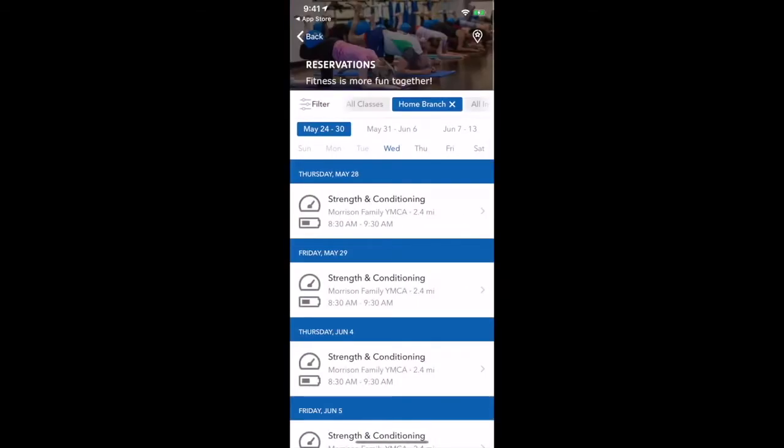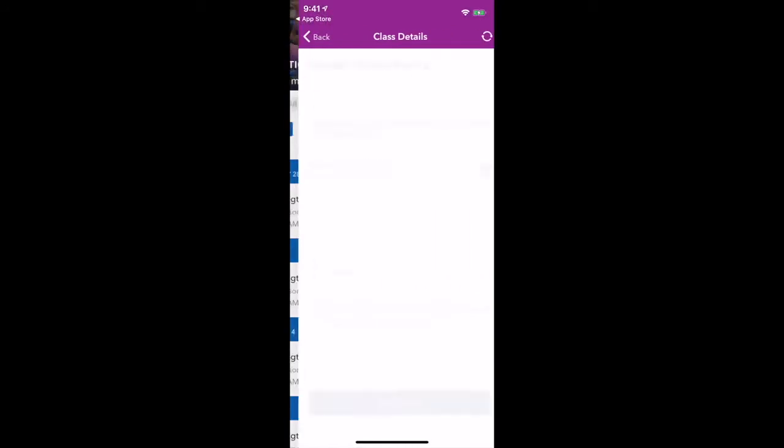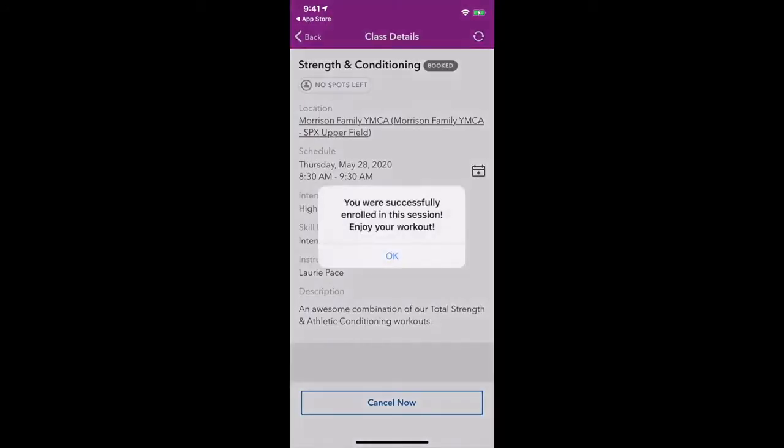Click on reservations. To book your class, once logged in, simply click on the class and click 'Book Now.'